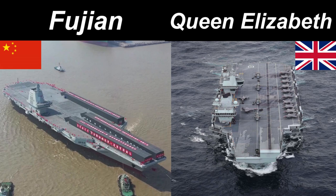Welcome everyone to a comparison video between the new Chinese supercarrier the Fujian and the UK Royal Navy's aircraft carrier, the Queen Elizabeth. The Fujian, also known as the Type 003 carrier, is the second domestically produced carrier by China, and the country's third aircraft carrier.